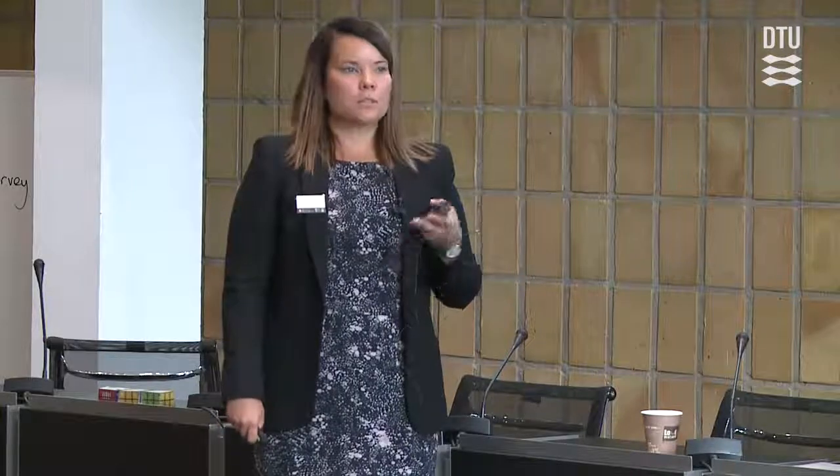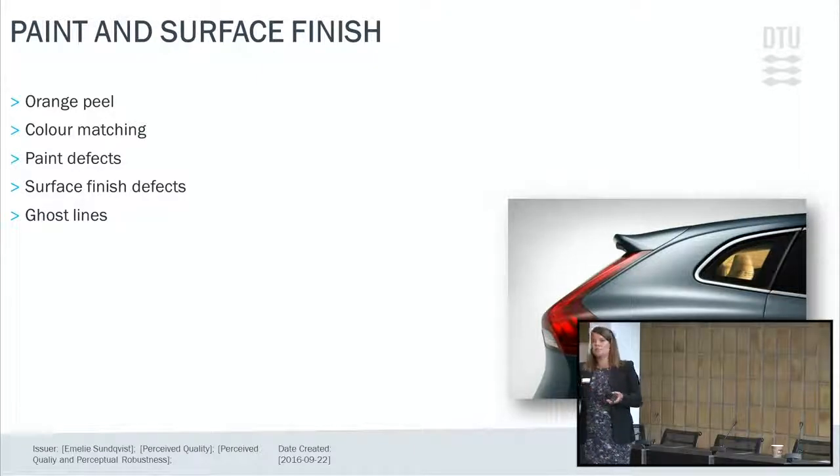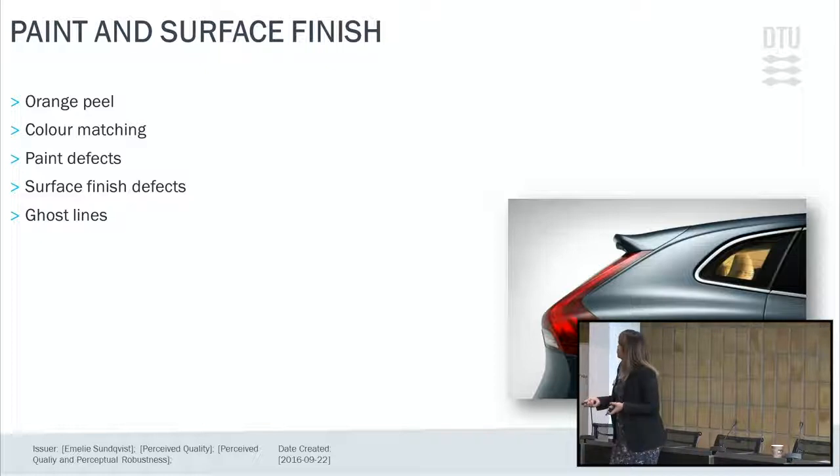Paint and surface finish covers sheet metal appearance. We look into orange peel and color matching between parts, because — same as geometry — you have a nominal appearance but also variation in paint, since it's a process parameter. If you specify a white metallic on a vehicle, you can have different white metallic appearances from different suppliers, with a tolerance for slightly brighter or darker. For example, a tailgate spoiler bought from a supplier must match the body in white painted in our own paint shop — so ensuring those two colors match is a real perceived quality challenge.